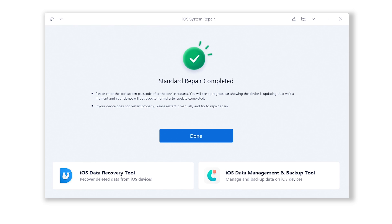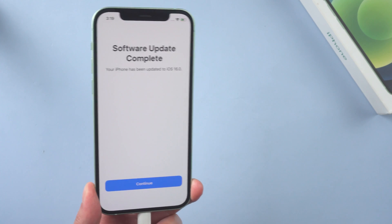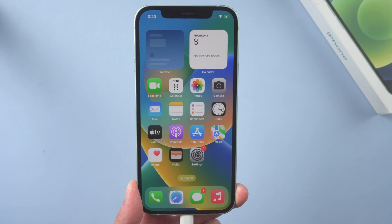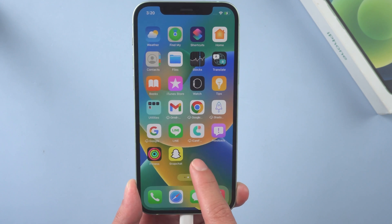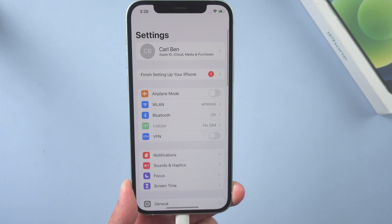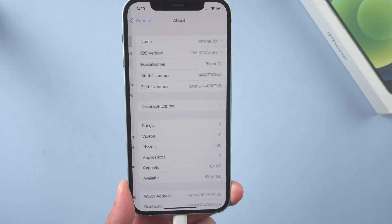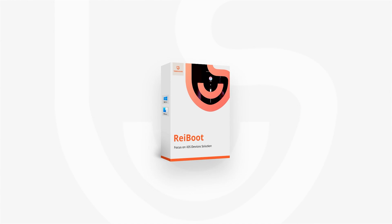Well done, you have successfully upgraded. Let's check it. I'll simply skip the settings part and head to the home screen — and that's it. So that's all for today's video. If it helps, don't forget to give us a thumbs up. Stay tuned for our next video. I'll see you next time.